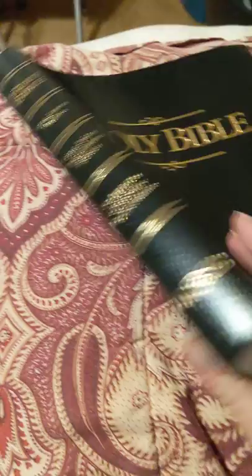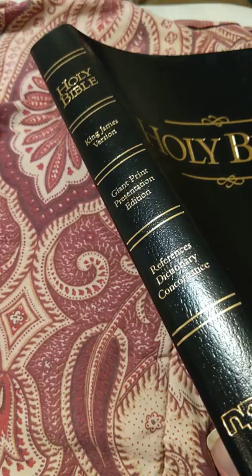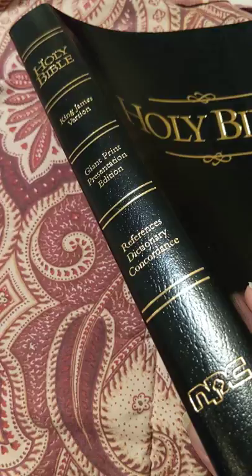Hey everybody. I got this from my good friend Joseph Wilbur, and this is a King James giant print presentation edition, reference, dictionary, concordance — National Publishing Company. The cover is kind of a bonded leather type, kind of a paper bonded leather. It is a paste down, and this Bible is 11 inches by 8 and a half.